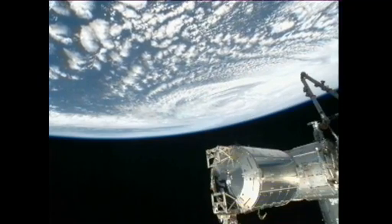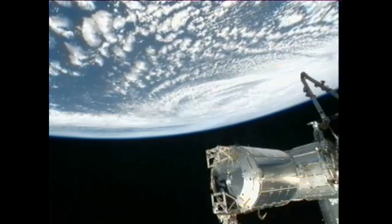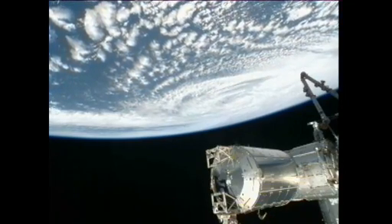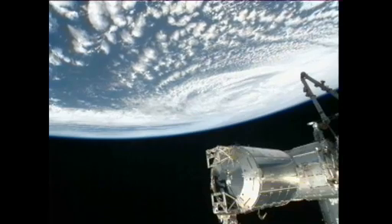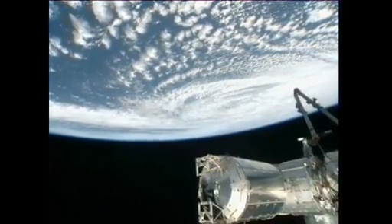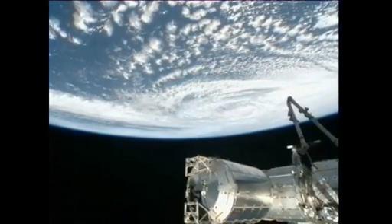We're seeing here a live view of Hurricane Sandy as the International Space Station flies above it, about 260 miles above the Atlantic Ocean. This is the first pass that the crew has made over it today, and the team here on the ground did give them a heads up so that they could take still photos of it as well, so we may be seeing more of those later.